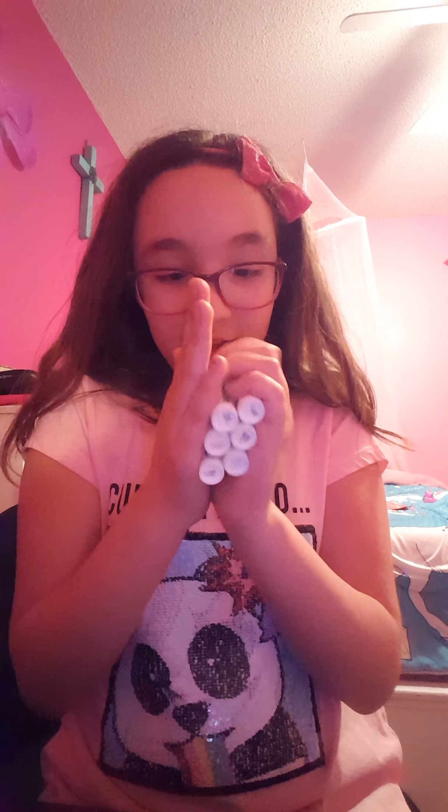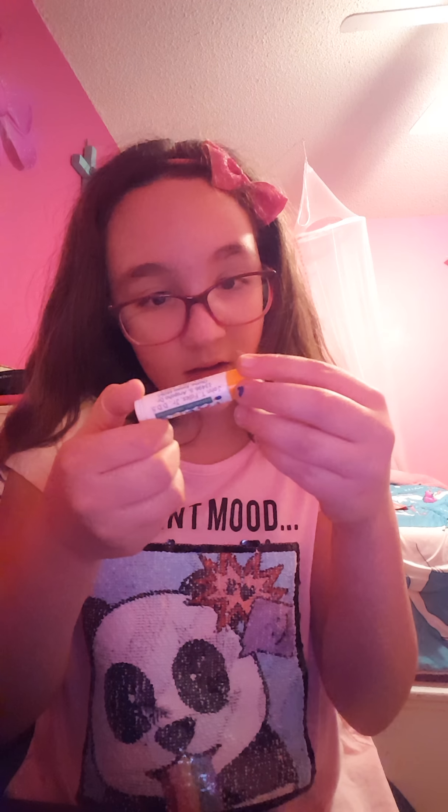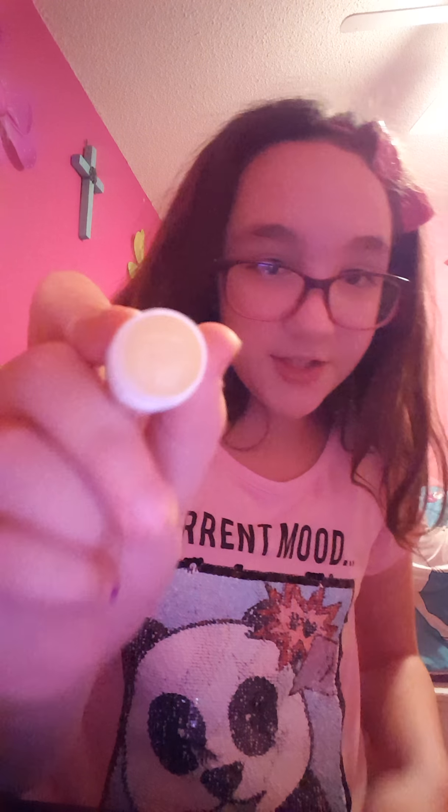See you guys in a minute. So first I'm going to be showing you my collection because my dentist sells lip balms. I know guys, isn't that just really awesome. So the first one I have here is Orange Creamsicle. They're all just this color.